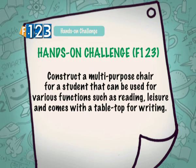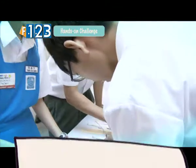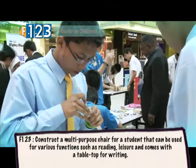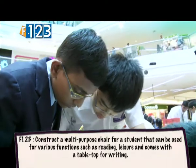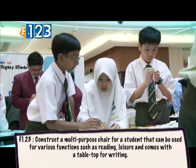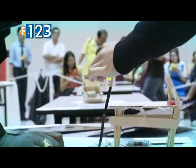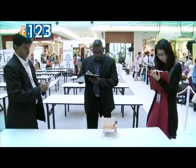For the F1-2-3 category, the teams have to construct a multi-purpose chair for a student that can be used for various functions such as reading and leisure, and comes with a tabletop for writing. The judges will then give points and the teams will proceed to their oral presentation.